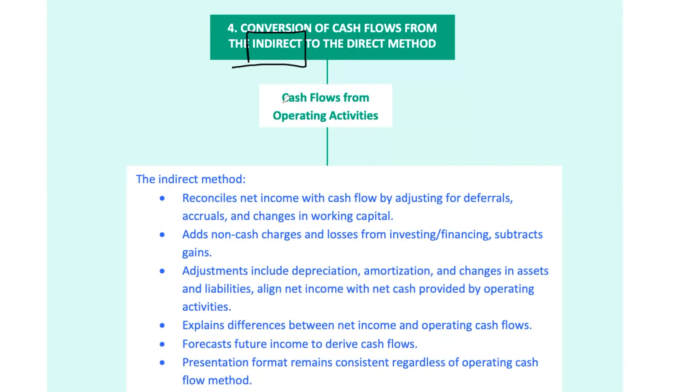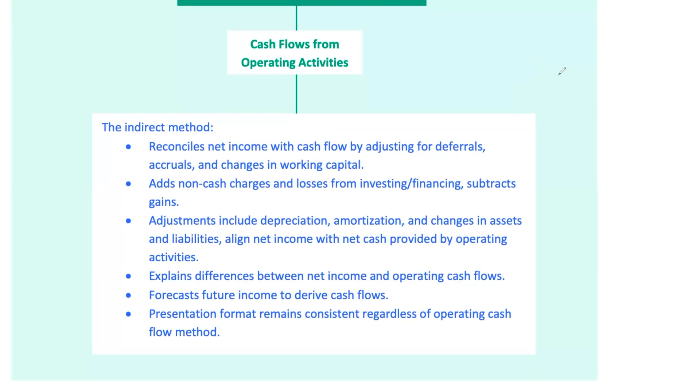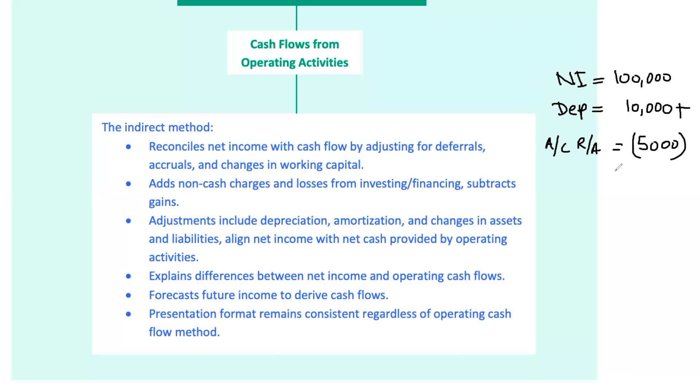Now let's look at the indirect method. This one's more common and starts with net income, then makes adjustments for non-cash items and changes in working capital. You take your net income and start adding back non-cash expenses like depreciation and amortization, then adjust for gains and losses from investing and financing activities, and finally account for changes in working capital like shifts in receivables, payables, and inventory. For instance, if net income is $100,000 but you've got $10,000 in depreciation, you add that back. But if accounts receivable increased by $5,000, you'd subtract that, since it represents revenue that hasn't yet turned into cash.